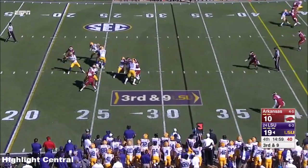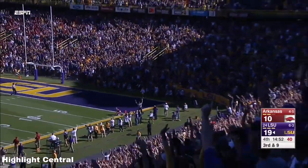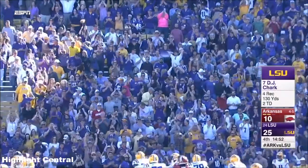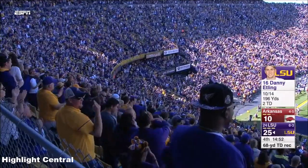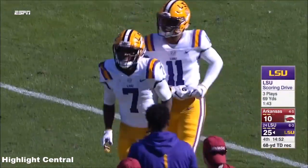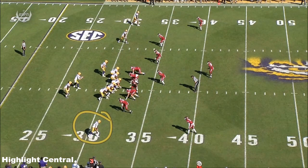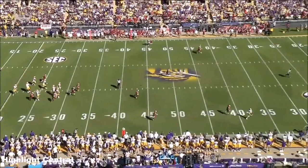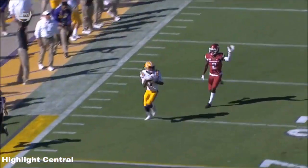3rd and 9 for Etling and LSU. Chark has some steps — once again a big play for DJ Chark. Touchdown LSU! 68 yards on the touchdown. DJ Chark is down the field simply running a vertical — it doesn't get much easier than this. It's called the nine route in a lot of schemes, and freshman Cameron Curl is settling his feet a little bit at the top of that route, and Chark just goes by him. Chark is the vertical weapon.